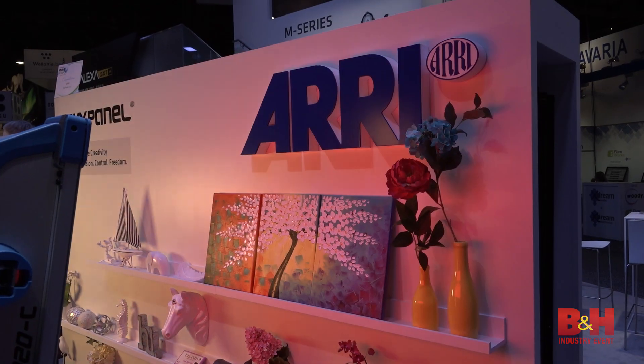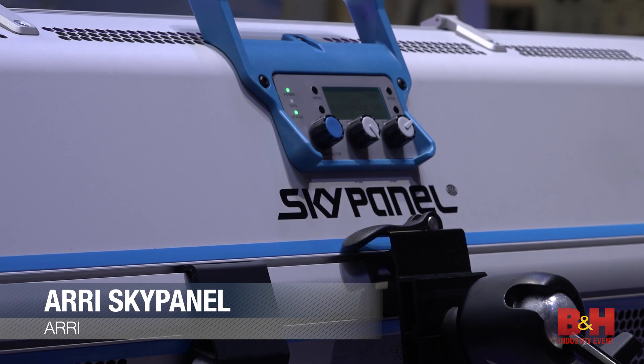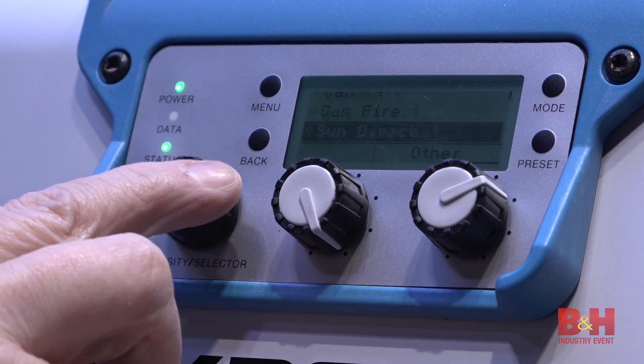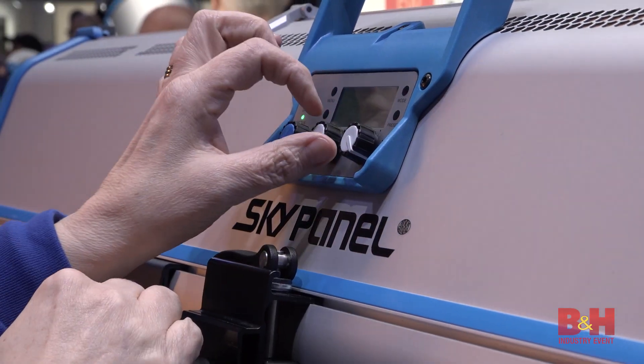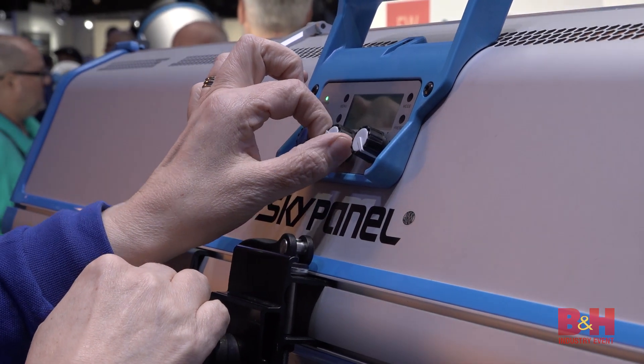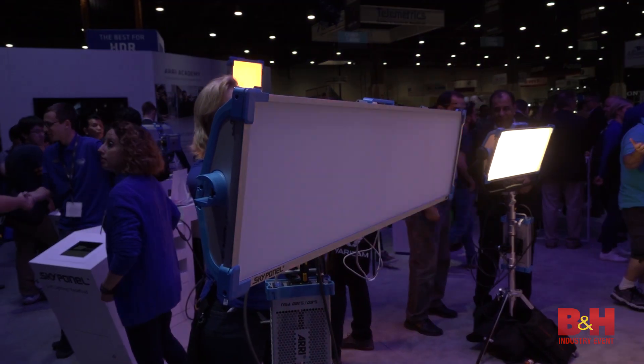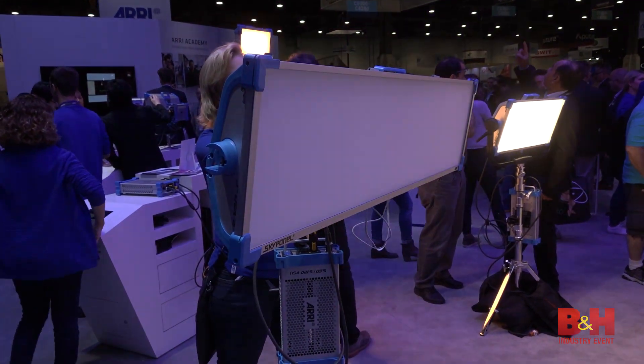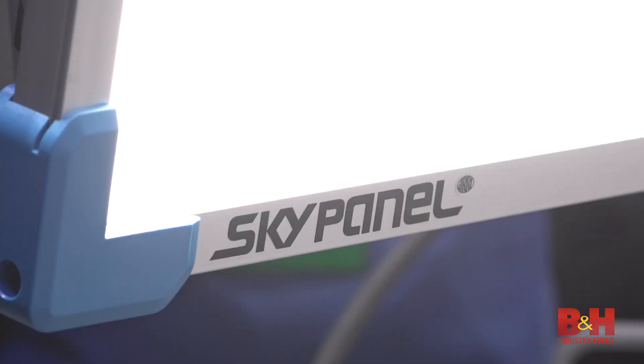ARRI's oh so popular SkyPanel was given an internal facelift. Their new firmware 3.0 update was on full display featuring enabled menus, RGBW calibrated color space, and some pretty cool lighting effects. The firmware update is a free download for all users and can easily be installed into the SkyPanel fixture.